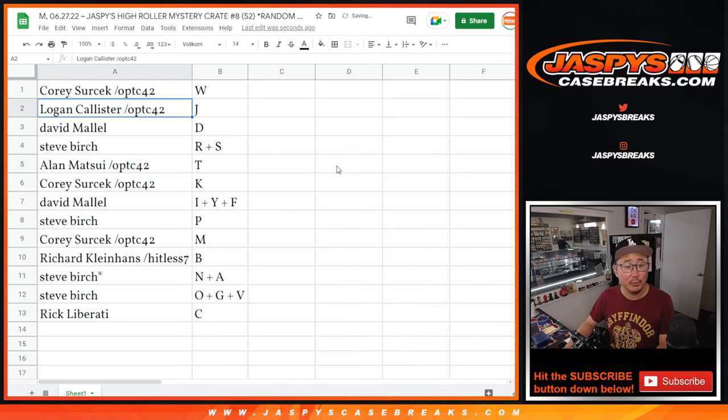Corey with W, Logan with J, David with D, Steve with R and S, Alan with T, Corey with K, David with IYF, Steve with P, Corey with M, Richard with B, Steve with N, A, O, G, V, and Rick with C.